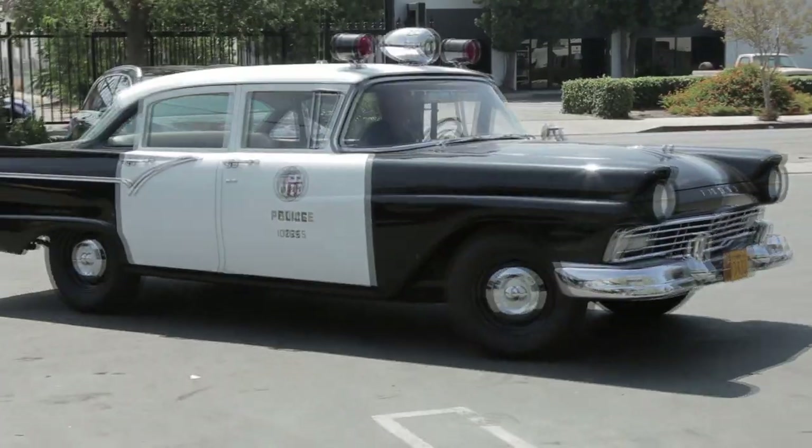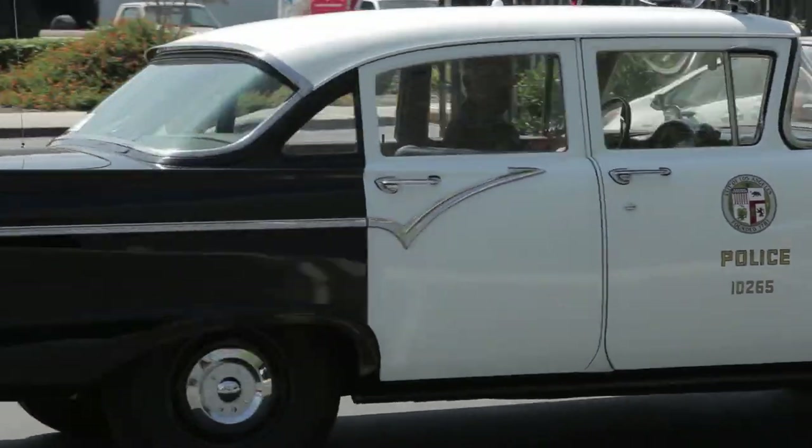The department bought them because of price, economy, and they test them for performance first. They don't buy cars that won't meet the need on the street. The Ford did it.